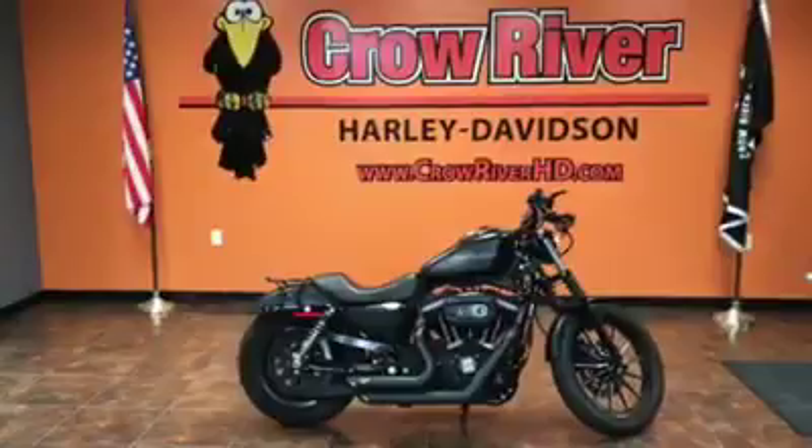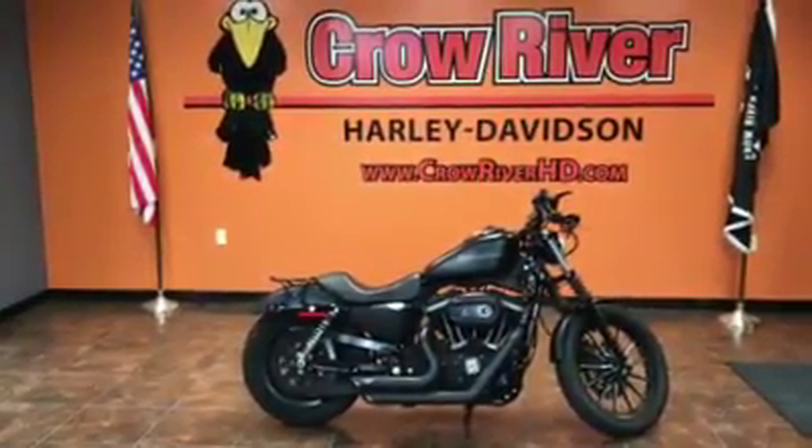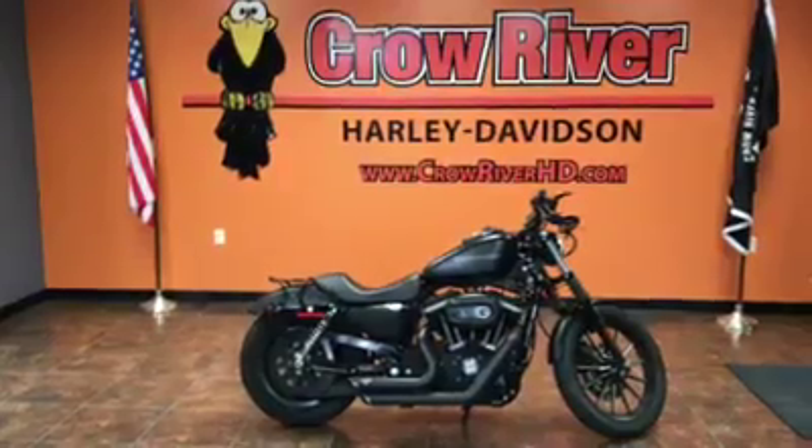Just give us a call at 763-972-6282, or check out this bike, along with all of our bikes, at crowriverhd.com.